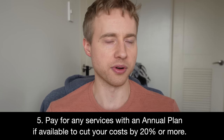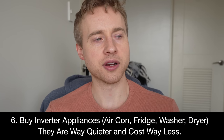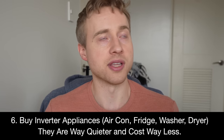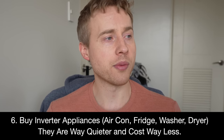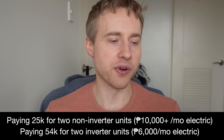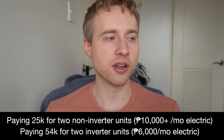Tip number five: pay for services with an annual plan to cut costs by 20% or more — a basic tip but very effective. Tip number six: buy inverter air conditioning units. The two TCL non-inverter units would have cost 10,000 to 12,000 pesos a month in electricity — $180 to $220. Two inverter units at around 50,000 pesos total will likely break even on electrical savings within nine months. Regular units are also super loud, so there's really no reason to buy them.